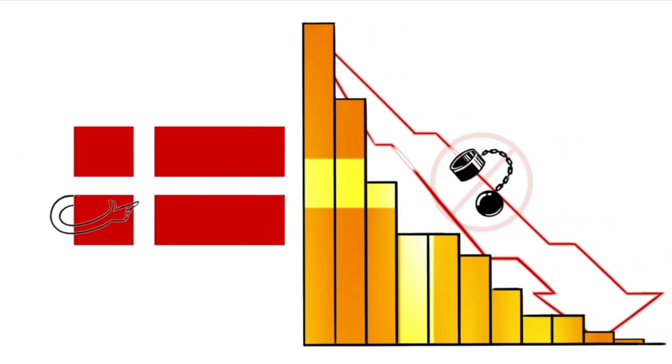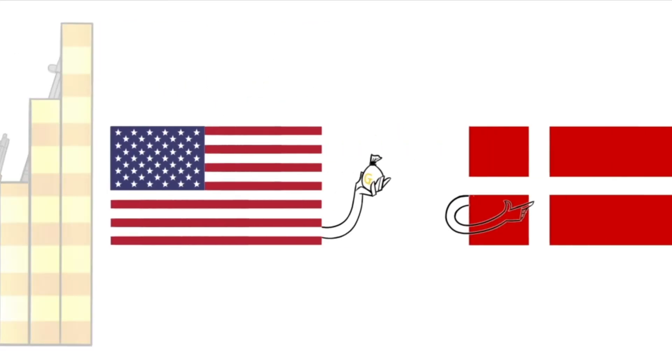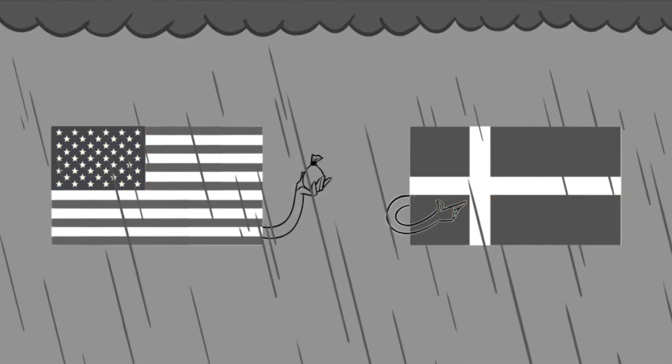Once slavery was abolished and they could no longer rely on free labor, the islands became too expensive for Denmark to maintain and the U.S. wanted the islands as an economic and national security asset. The two countries couldn't seem to agree on a deal, but once World War I began, the U.S. became even more intent on settling this deal. The U.S. was worried that Germany was going to annex Denmark, giving them the ability to launch an attack on the U.S. from the Danish West Indies. This really fueled negotiations and the U.S. basically told Denmark that if they didn't sell them the islands, then the U.S. would just go ahead and seize them forcefully.